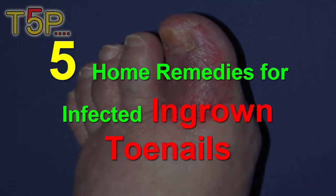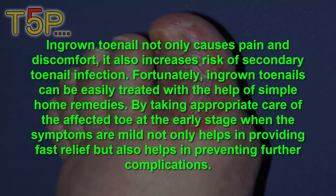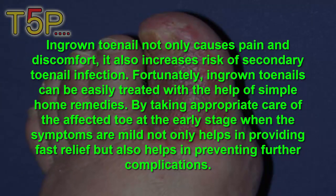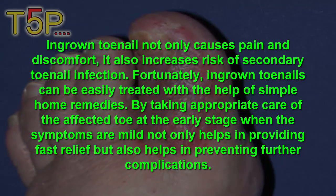5 Home Remedies for Infected Ingrown Toenails. Ingrown toenails not only cause pain and discomfort, but also increase the risk of secondary toenail infection. Fortunately, ingrown toenails can be easily treated with the help of simple home remedies.